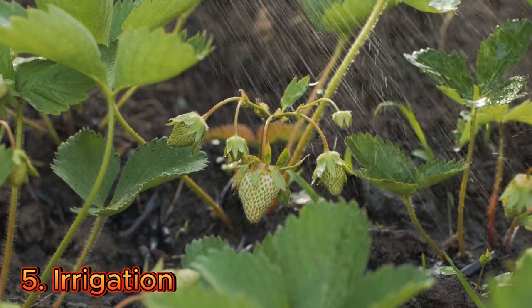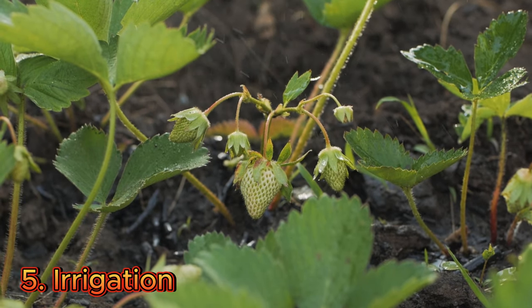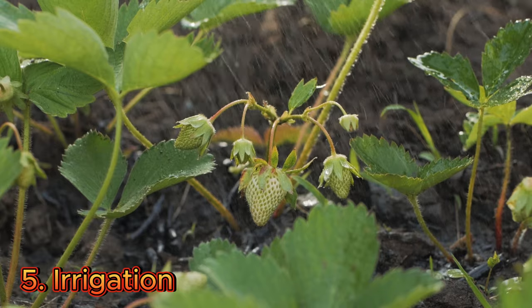Provide adequate irrigation to keep the soil or growing medium moist but not waterlogged. Monitor and adjust the water levels regularly.